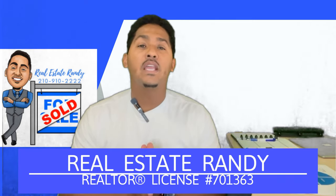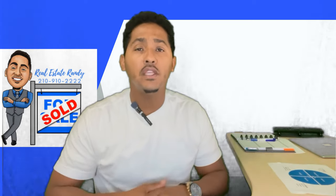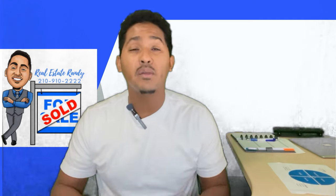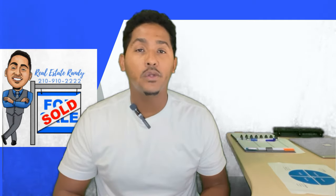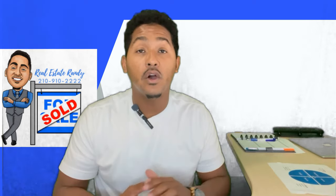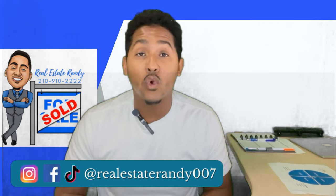What's going on everybody, I am Real Estate Randy. For those of y'all who are new to the channel, I appreciate you viewing this video. I am a local realtor in the Austin market, but I also service San Antonio and Central Texas, so I can essentially help you purchase or sell a home all the way as far north as Temple and as far south as Corpus Christi.